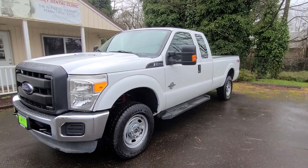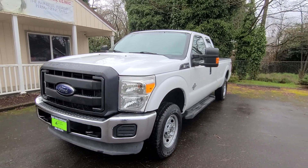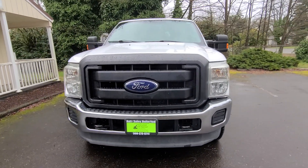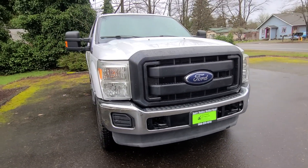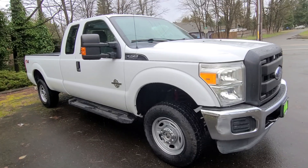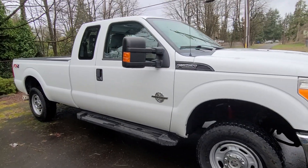It comes in white. Of course, being a 250, it's got your extended mirrors. Body's in beautiful condition. It is a long box. It is four-wheel drive. This is a pulling machine being a 6.7 liter Power Stroke diesel.